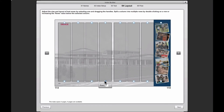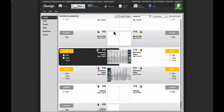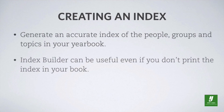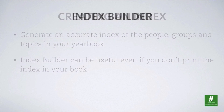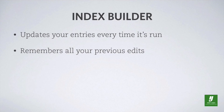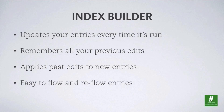Step four: layout. Review each page preview, adjusting column heights as necessary, leaving room for any other elements on your index pages. Step five: flow. Let index builder do its magic, creating the index pages and updating the ladder. The index builder makes it easy to accomplish a key yearbook task — generating an accurate index of the people, groups, and topics in your book. Even if you don't print an index, you may find the index builder tool useful. You don't have to wait until the end of the year. You can run the index builder as often as you wish throughout the year, editing entries and re-flowing the index as needed. Each time you run index builder, it updates based on the current state of your book, remembering all your previous edits and applying them to any new names found since the last time.